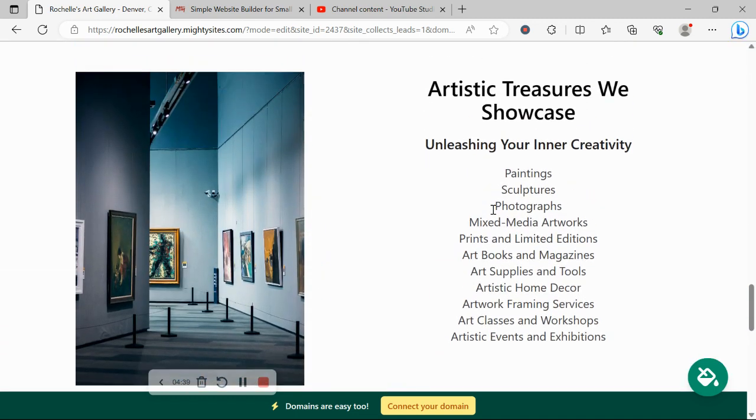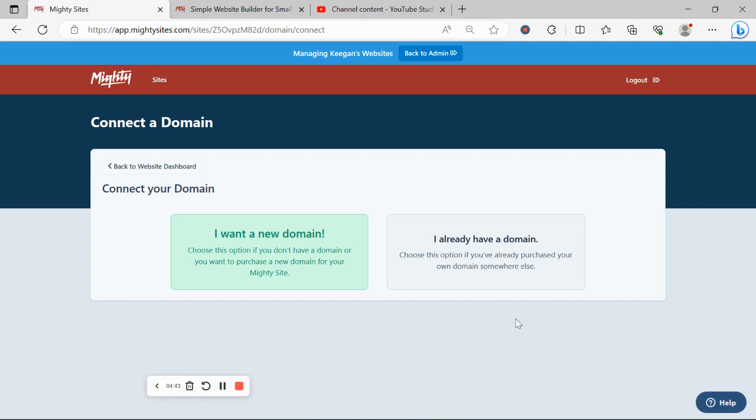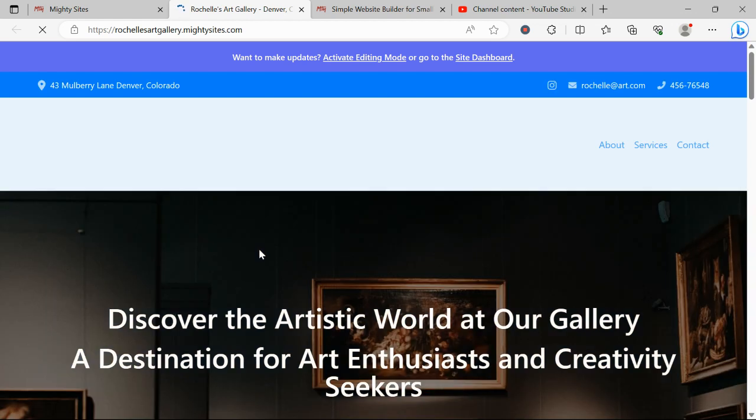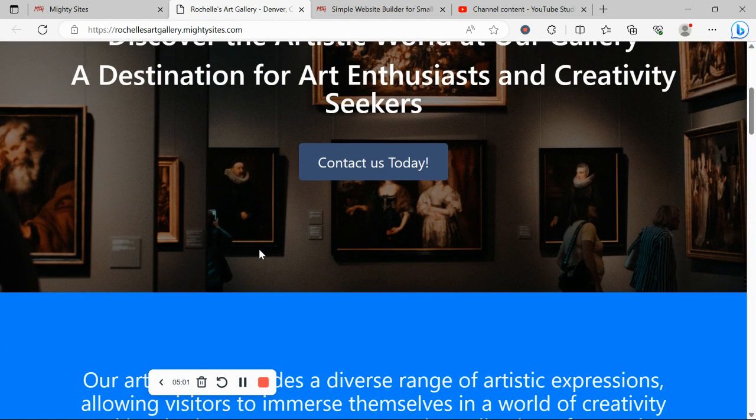If you have a custom domain for your art gallery, click the yellow button — connect to domain — click 'I already have a domain,' and go through the steps to link it. It's super simple. If you'd like to purchase a new domain, you can now do so to make your website look even more professional and trustworthy. Hope this tutorial was helpful in building a website for your art gallery — wishing you and your business Mighty Sites success.